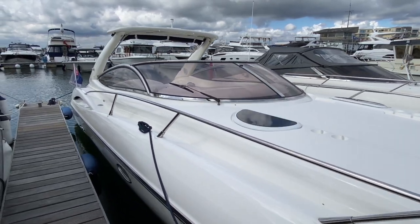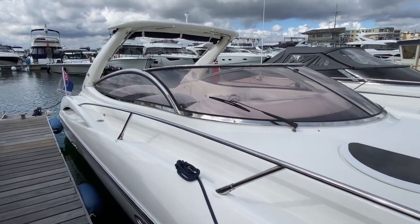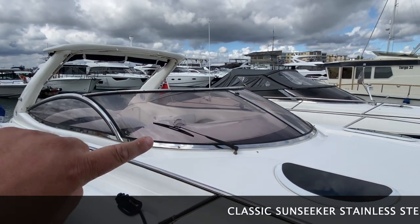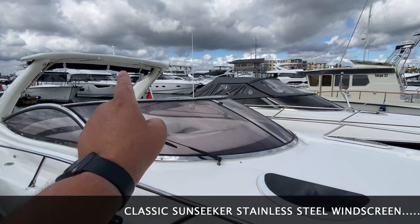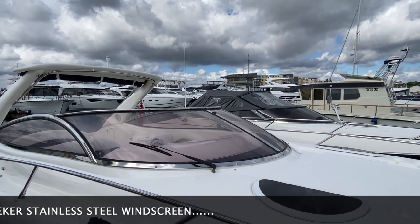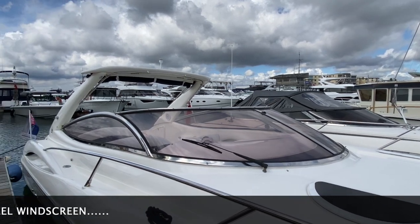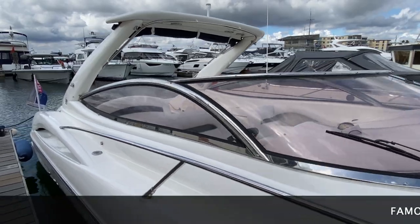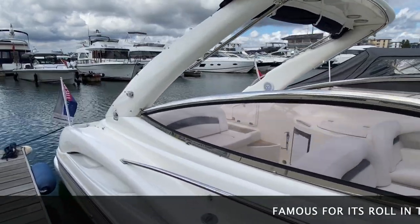We'll just have a walk along the boat now. Beautiful stainless steel classic Sunseeker screen — you've got these lovely curved lines, curved round here, lovely curved windows as well. At its time when it came out it was just so ahead of the game. And as you'll know, this boat was famous for its role in the Sunseeker movies.